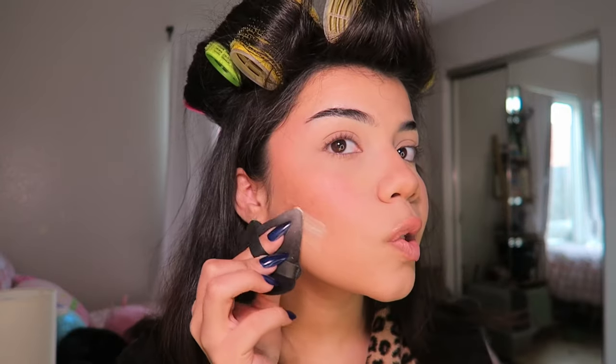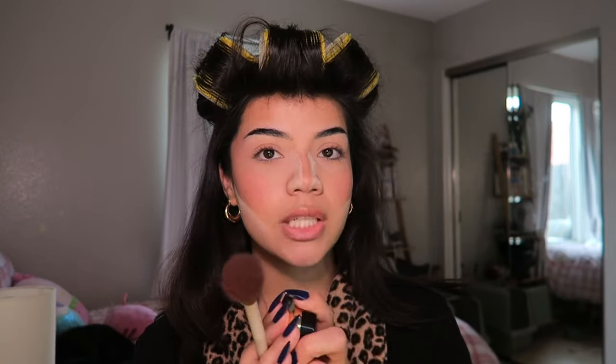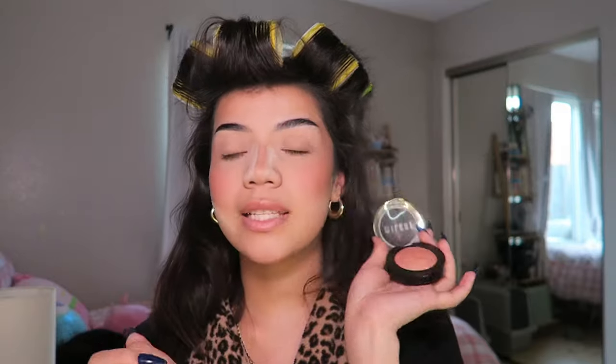Time for my translucent powder — this is the One Size translucent powder. I use this just to clean up my bronzer and my nose contour, and I let it sit and bake while I do the next step. Going in with powder blush — this is the Milani Baked Blush in the shade Berry Amore, my all-time favorite powder blush. I also have the Charlotte Tilbury blush in the shade Pillow Talk Intense — honestly I think I like the Milani one more. Once blush is done, I just brush the bake away and put the excess on my nose.